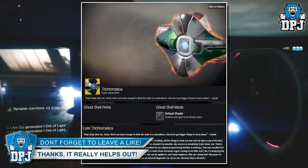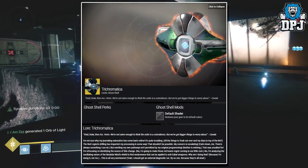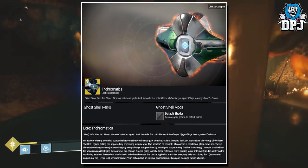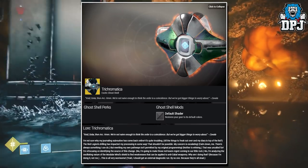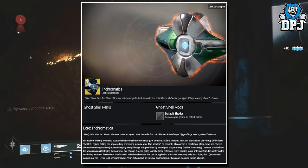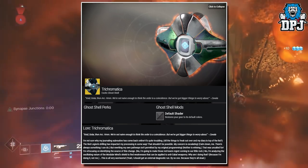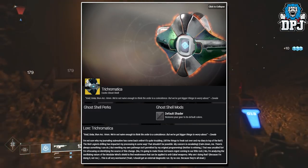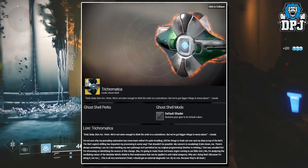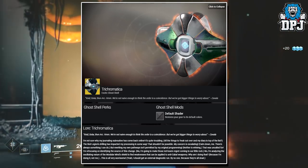First up we have the Inverted Spire Nightfall strike exclusive item, and that is an exotic ghost shell. This thing is called the Trichromatica, and it truly looks unique. Personally I'm not a fan of these weird shaped gold shells, but the kind of glow this thing has does look pretty cool, so I will chase this thing when the Inverted Spire strike is the weekly Nightfall.